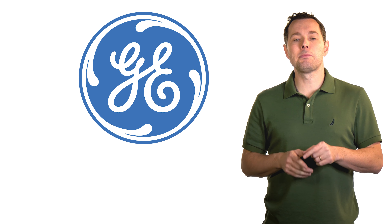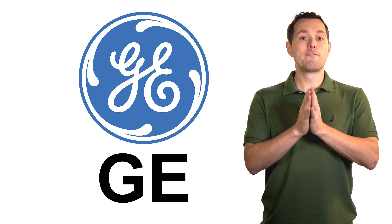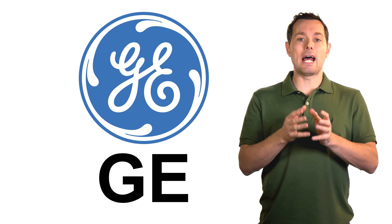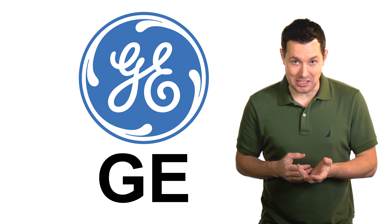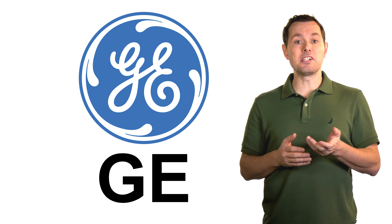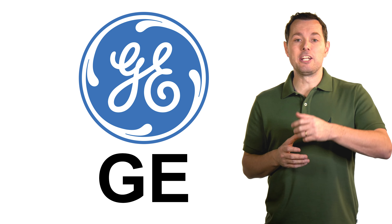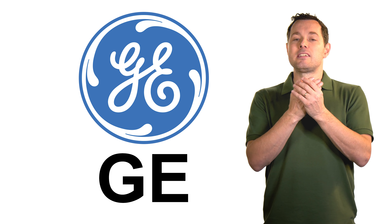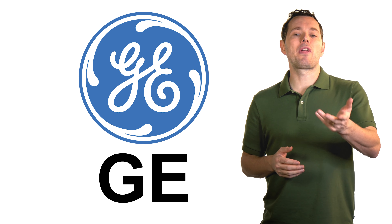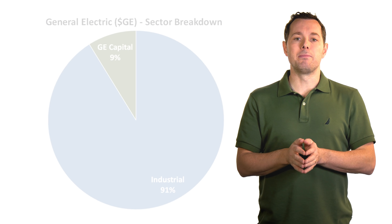Hi, I'm Jimmy. In this video, we're going to look at General Electric, ticker symbol GE. First, we're going to break down the basics of GE's business. Then we're going to look at some recent news. And finally, we're going to see if we can value GE stock using discounted free cash flow, and hopefully determine if GE is a good buy today and worth adding to our portfolio. So let's jump in.